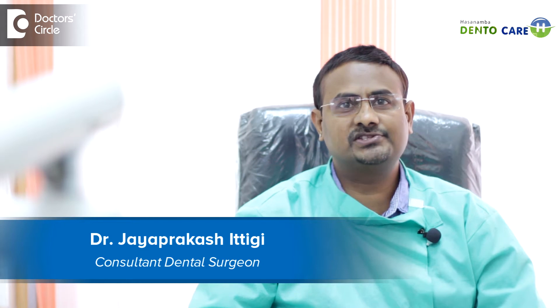Hi, myself Dr. Jaya Prakash Hattiki, a prosthodontist and implantologist currently practicing at Chandra Laird. The clinic name is Asanama Dental Care, located at Chandra Laird, Bangalore.